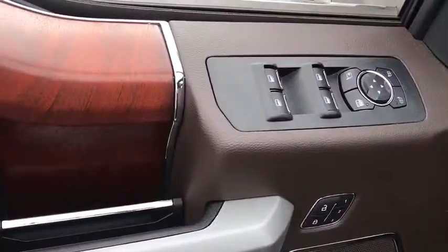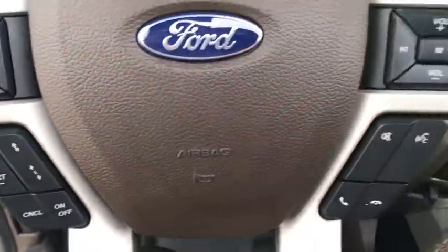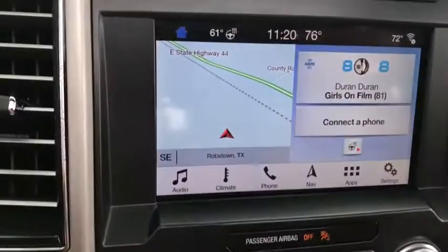Here are some of this vehicle's great options: navigation system, power passenger seat, traction control, Bluetooth, dual airbags, power steering, four-wheel disc brakes, universal garage door opener.